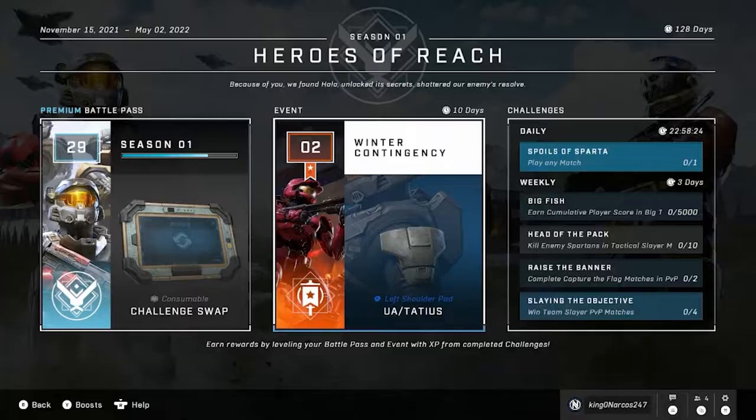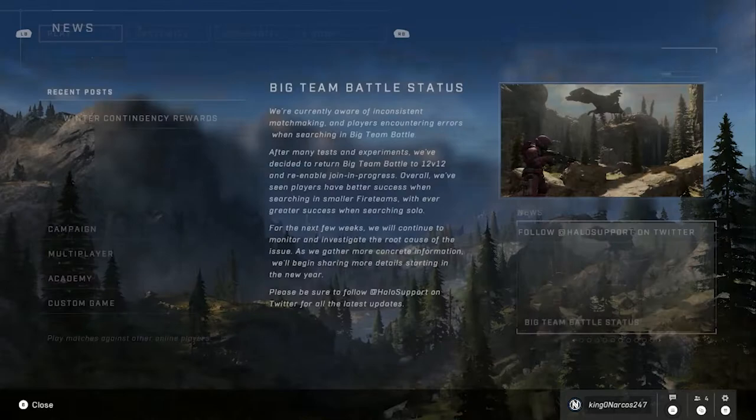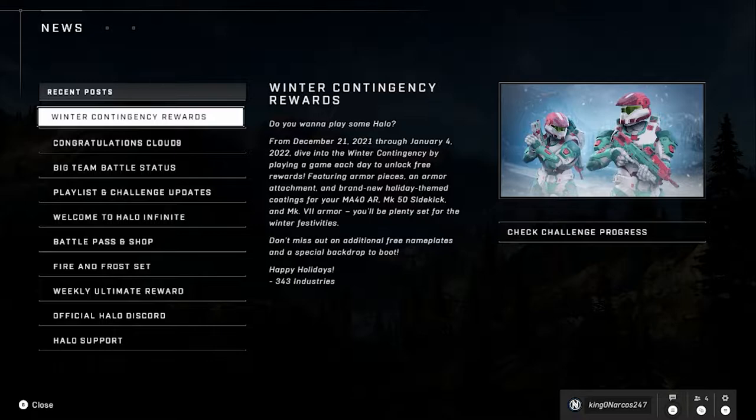It turns out that is incorrect information. If you actually go over to the very first home page and then go to News, it says from December 21st 2021 through January 4th: 'Dive into Winter Contingency by playing the game each day to unlock free rewards featuring armor pieces, armor attachments, and brand new holiday-themed coatings for your MA40 AR, MK50 Sidekick.' Even on this page it has a different date — January 4th instead of January 3rd.